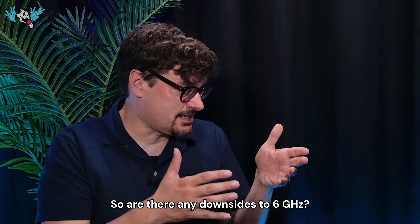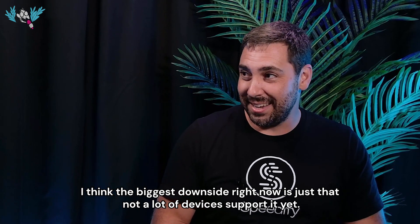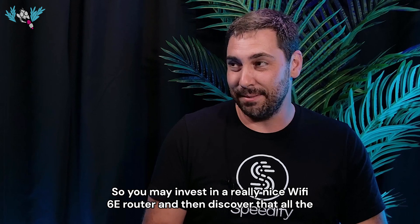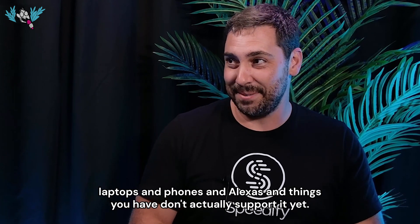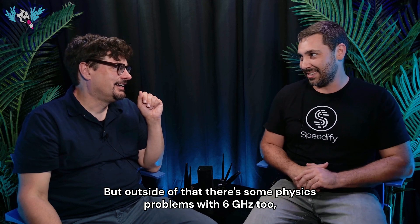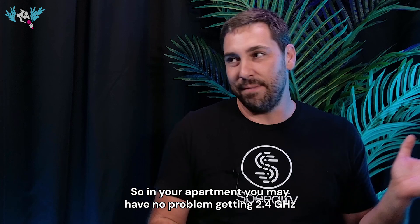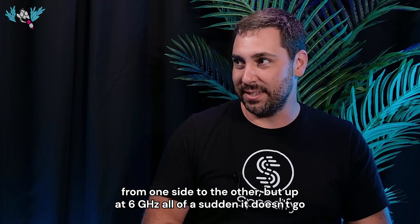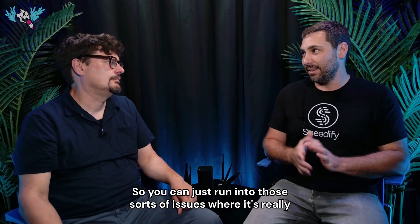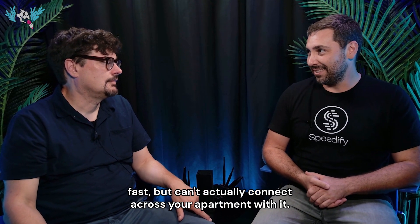Are there any downsides to 6 gigahertz? The biggest downside right now is that not a lot of devices support it yet. You may invest in a Wi-Fi 6E router and discover your laptops, phones, and smart home devices don't support it. There are also physics problems — 6 gigahertz is tough to propagate through things. You may have no problem getting 2.4 gigahertz across your apartment, but at 6 gigahertz it doesn't go through walls and doors as well.